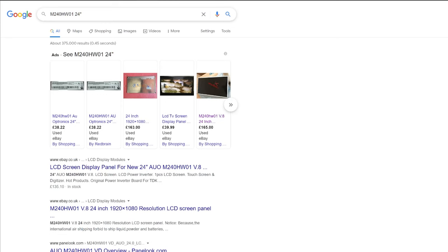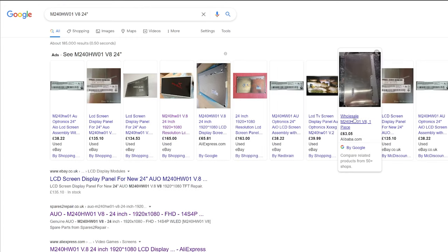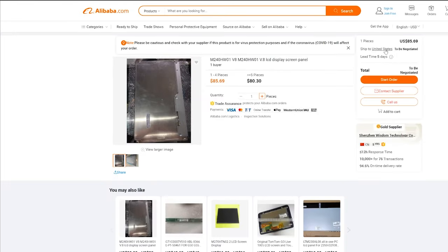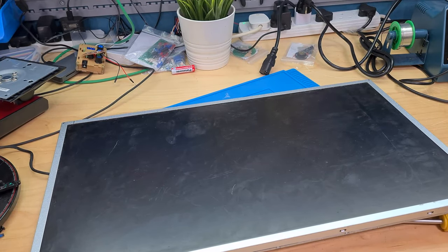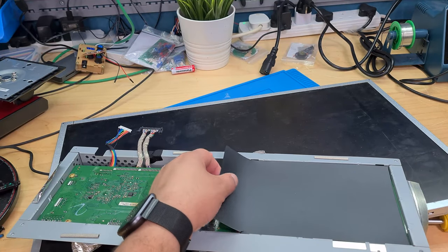It doesn't look like I'm going to be able to get a replacement screen for this, so I think the best thing to do is just part it out — sell the power supply and the motherboard. There's one on Alibaba for £63 — let's check it out. One to four pieces, and shipping to the US is $85 — to be negotiated. I've never bought from Alibaba — I just know it's the bulk stuff place.